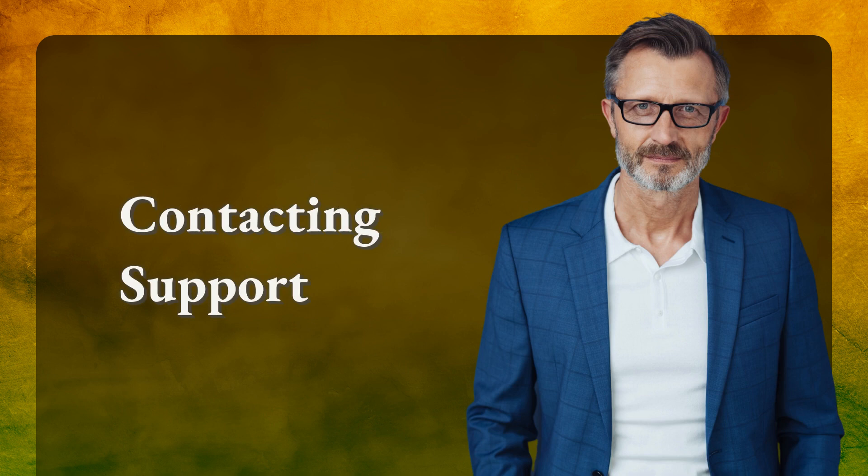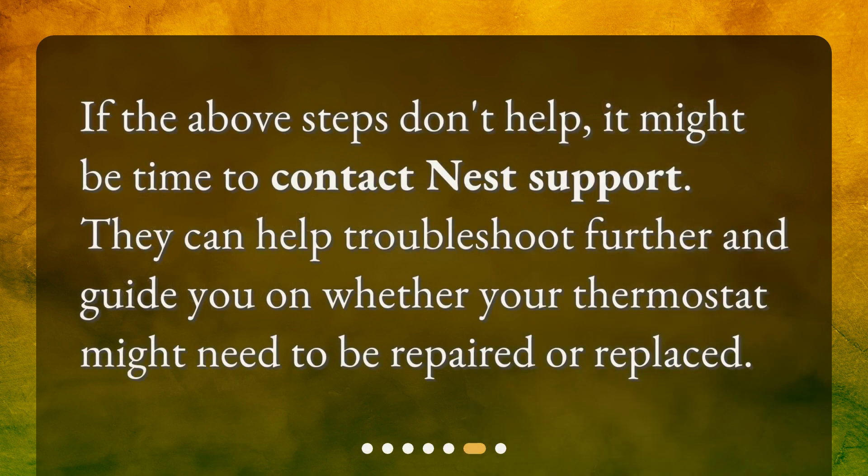If the above steps don't help, it might be time to contact Nest support. They can help troubleshoot further and guide you on whether your thermostat might need to be repaired or replaced.